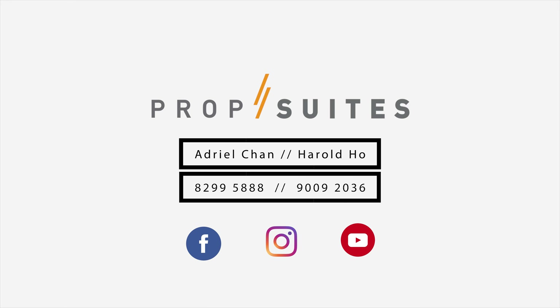Once again, my name is Adriel Chan from Prop Suites Singapore Realtors. Do like and subscribe to our Facebook page, Instagram, and YouTube. I'll see you soon.